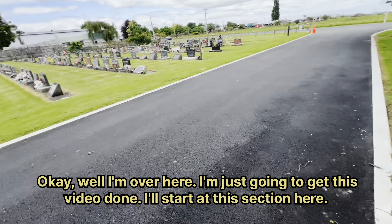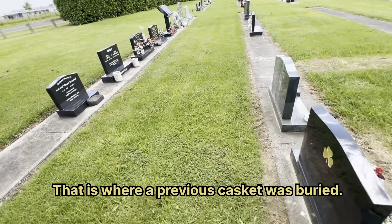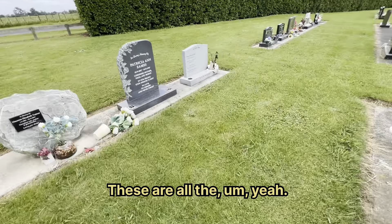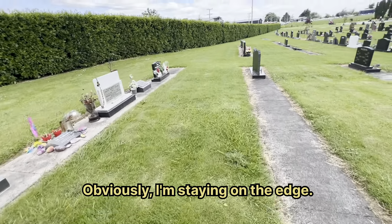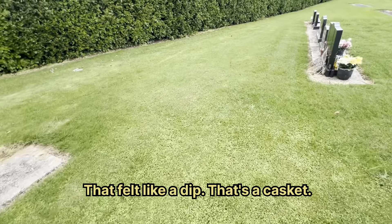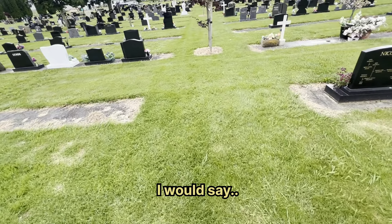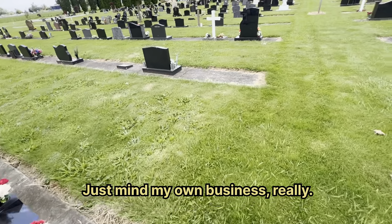Okay, well I'm over here — I just want to get this video done. I'll start at this section here. I'm going to step on the edges — that is where a previous casket was buried. These are all the areas where people have been buried, obviously. I'm staying on the edge. That felt like a dip — that's a casket. I'd say more people might be able to fit in here. If a worker does come around here I'm just going to act casual and mind my own business.